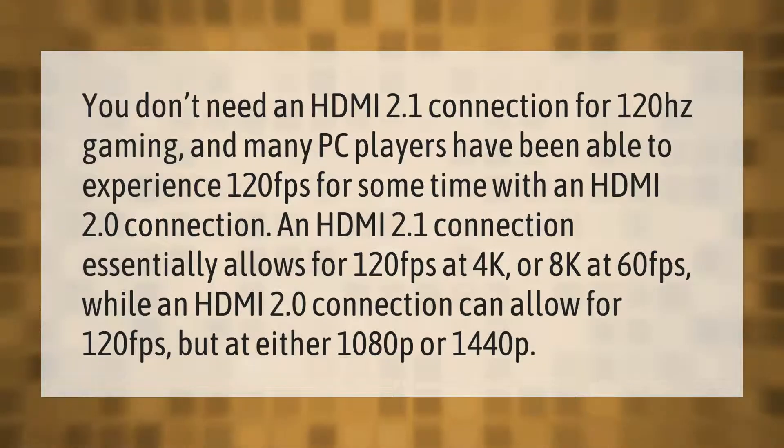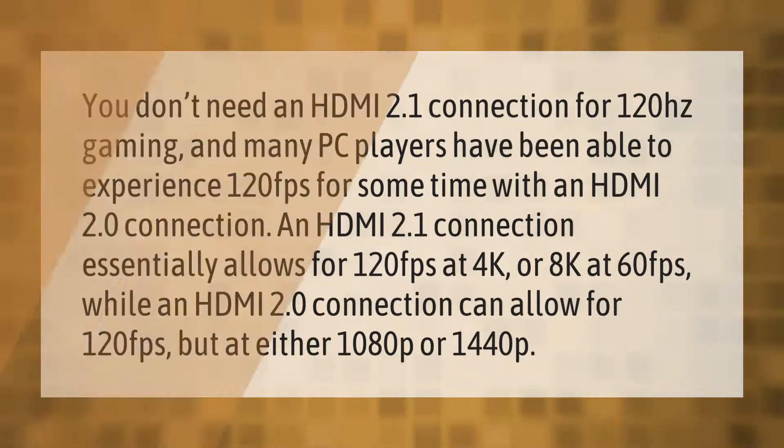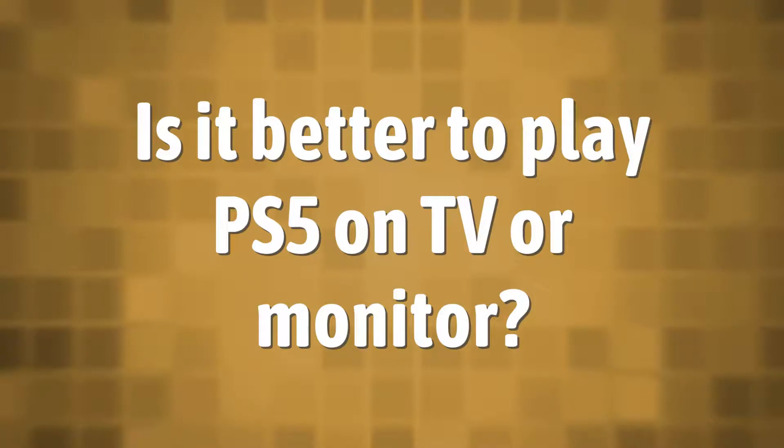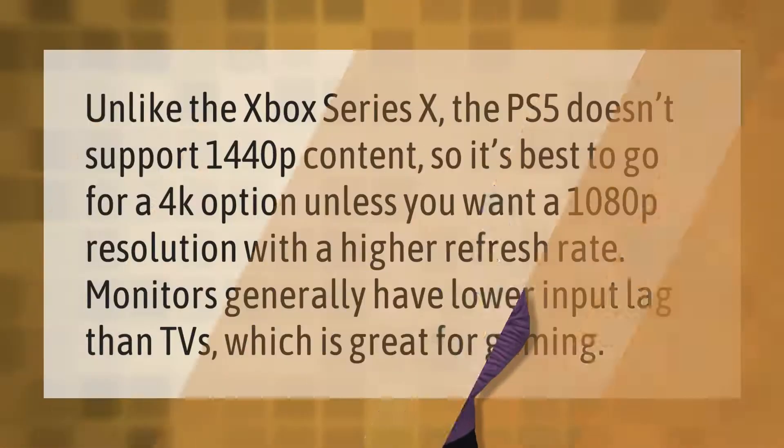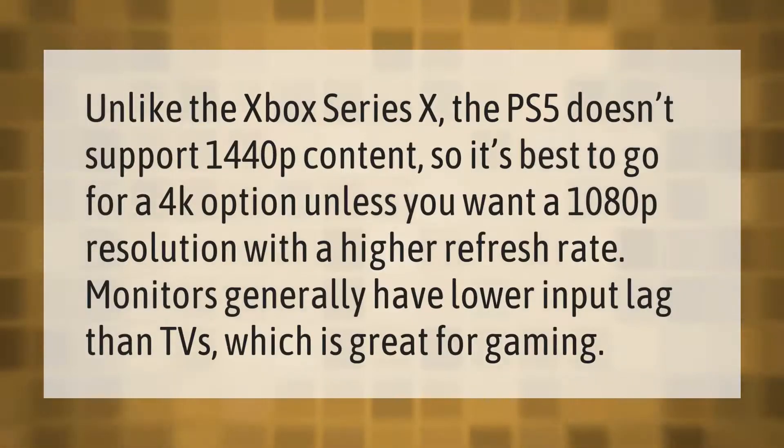or 1440p. Unlike the Xbox Series X, the PS5 doesn't support 1440p content, so it's best to go for a 4K option unless you want a 1080p resolution with a higher refresh rate. Monitors generally have lower input lag than TVs, which is great for gaming.